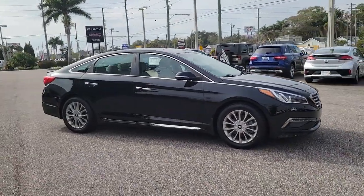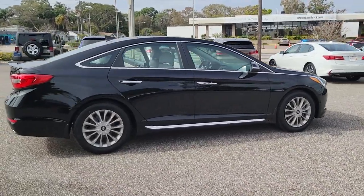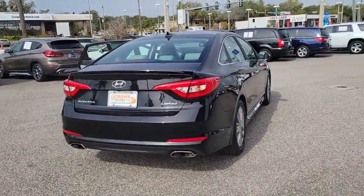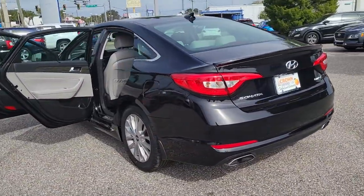Hop into the 2015 Hyundai Sonata. With less than 80,000 miles on the odometer, this vehicle provides excellent value. Whether you're commuting or cruising country roads, this smooth and spacious Sonata makes travel a treat.